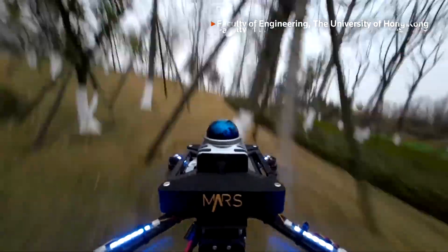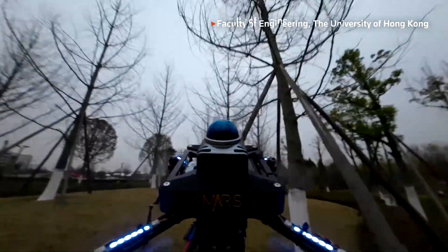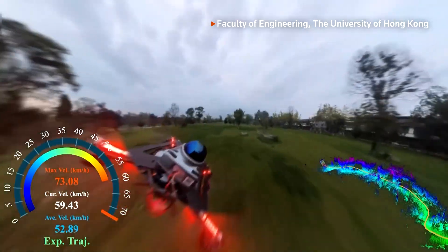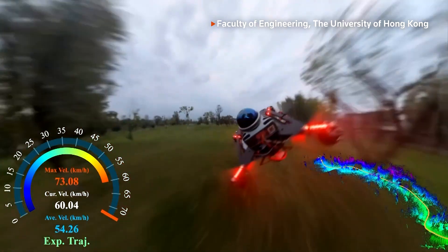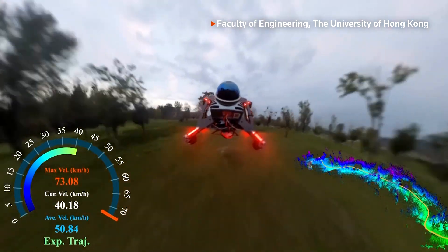Researchers at the University of Hong Kong have built a drone that can easily navigate uncharted territory using AI. It can zip through the air at speeds of over 44 miles per hour, mapping its route as it flies. This work is trying to solve a very basic but very important problem: how to enable the drone to fly safely at high speed.